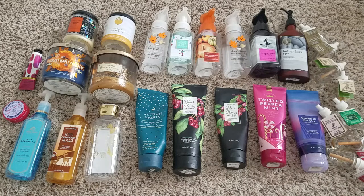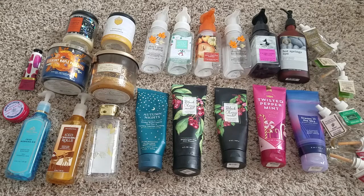Hi guys, welcome back to my channel. Thanks for watching. Today I have Bath and Body Works empties to show you. I have to make this video pretty quick so I won't be able to elaborate a ton on things, but I did use up everything you see in front of me. Let's just start with candles.